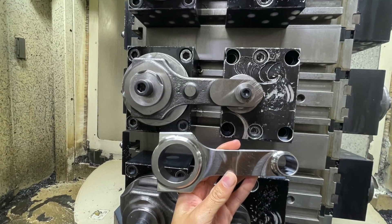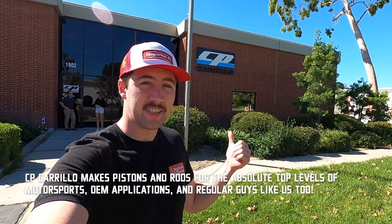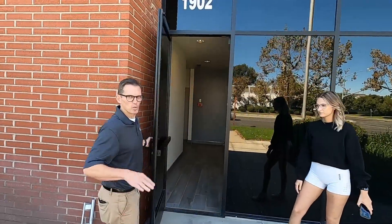Everything is different in this shop — this is a full custom racing piston shop. Every piston is actually oval. We're about to show you how high-performance rods and pistons get made at the CP Carrillo factory and headquarters here in Irvine, California, and we're here with Lake Speed Jr.